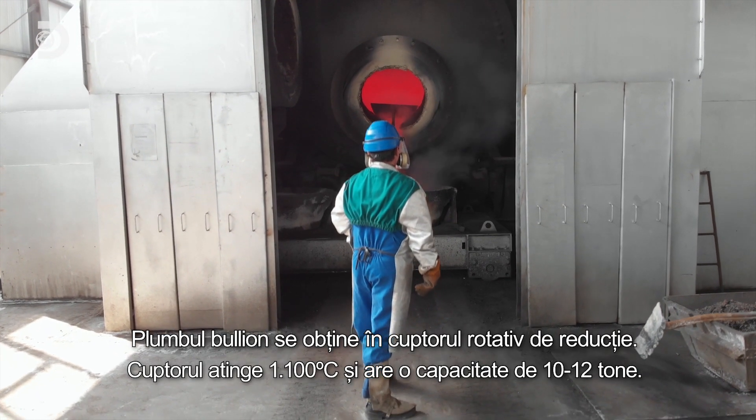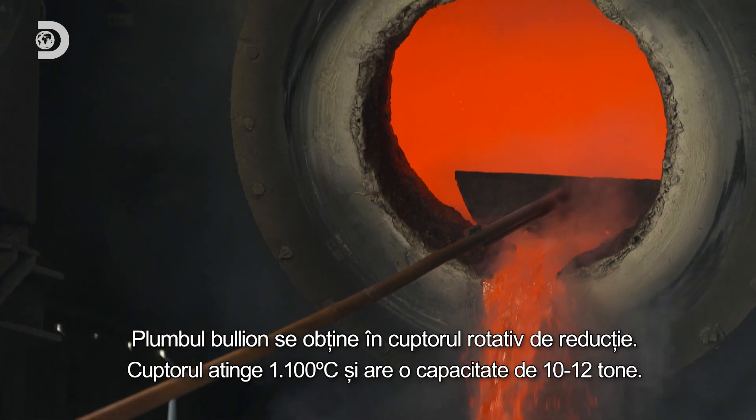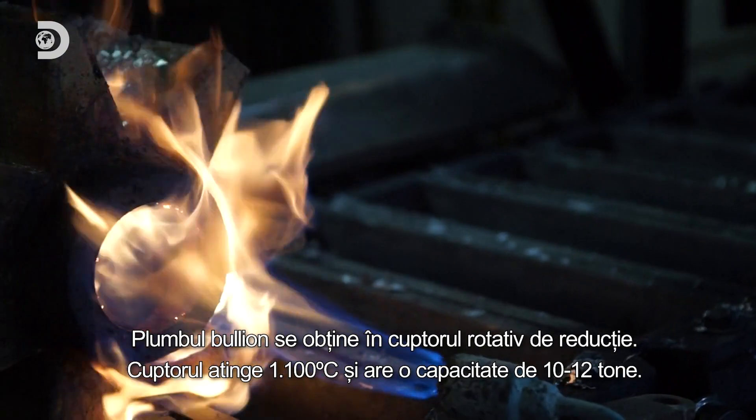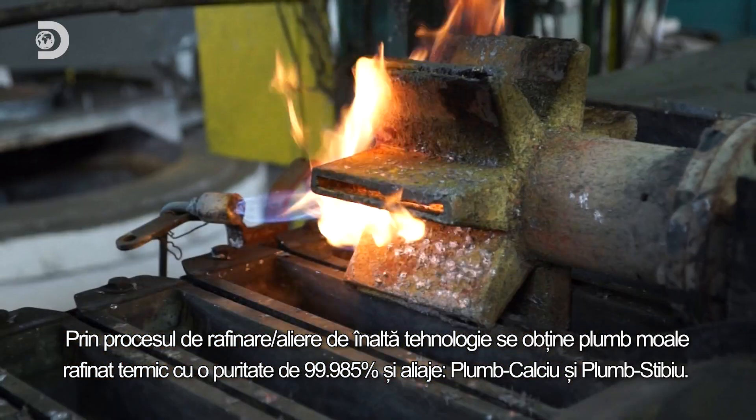The lead bullion is obtained in the rotary reductive furnace. The furnace reaches 1,100 degrees Celsius and has a capacity of 10 to 12 tons. Through the high technology refinement alloying process,